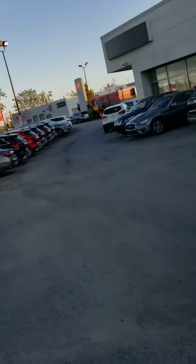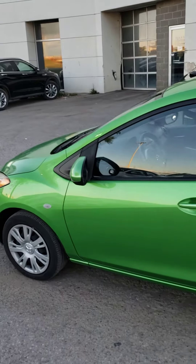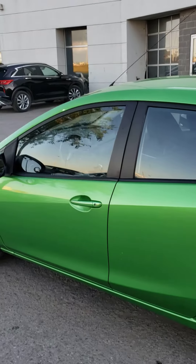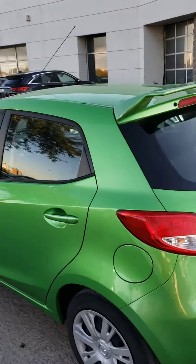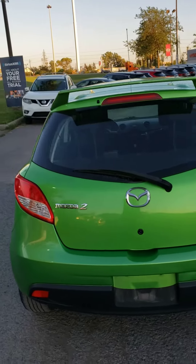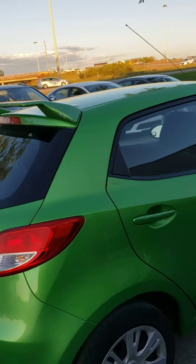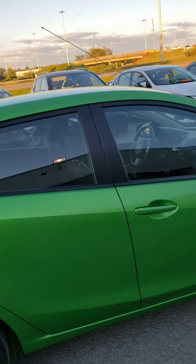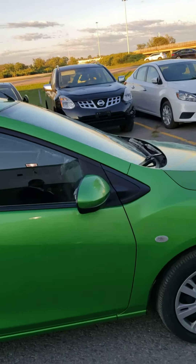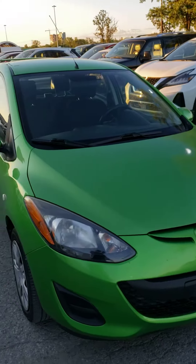Hello, this is Hanok at 417 Nissan. I'm just going to give you a quick walk-around video of the 2011 Mazda 2 that we just got. It's a green color — very nice for all the green lovers. It's a beautiful car, no rust, one owner, well taken care of, and very low mileage at 79,000.